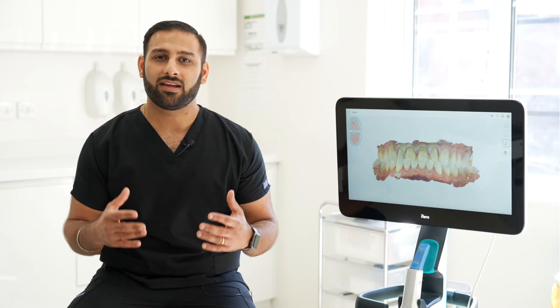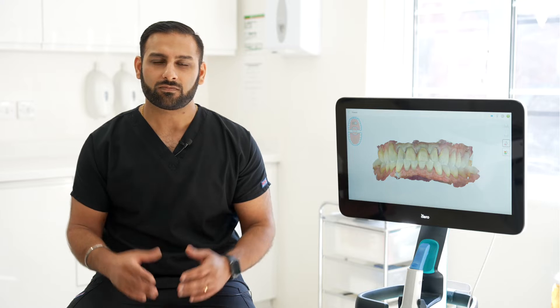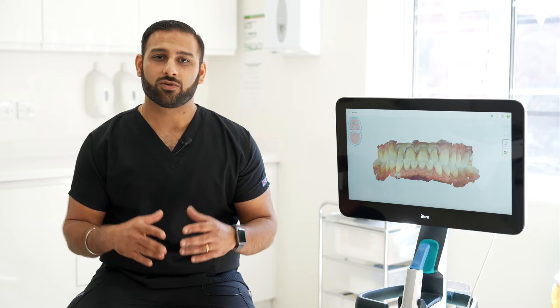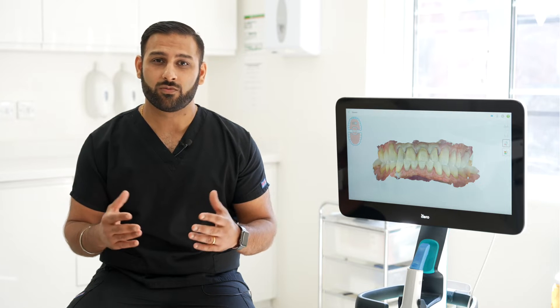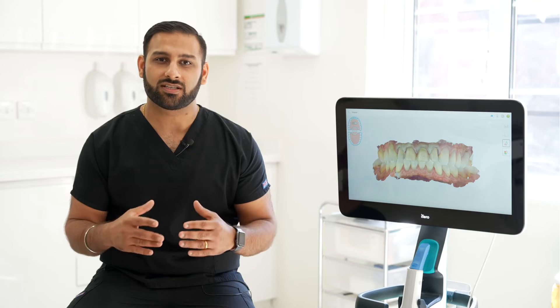FaceT Smile Dental Clinic was a dream of mine which took years to develop into fruition. It was a dream of mine to build a clinic with everything in-house — an on-site digital dental lab, a team consisting of specialists, general dentists and other clinicians — practicing in a luxurious, relaxing environment whilst delivering the highest quality of treatment and utilizing all the digital technology available today.